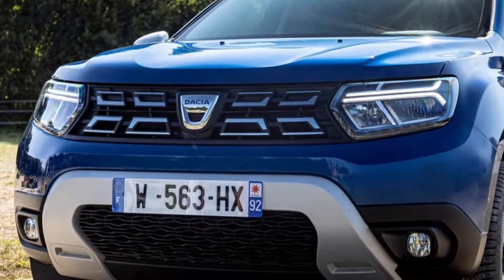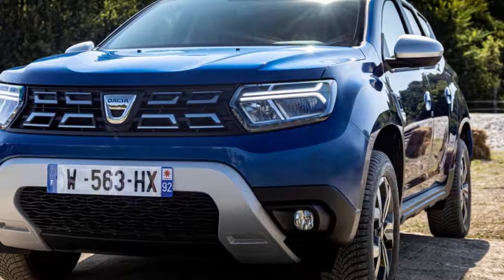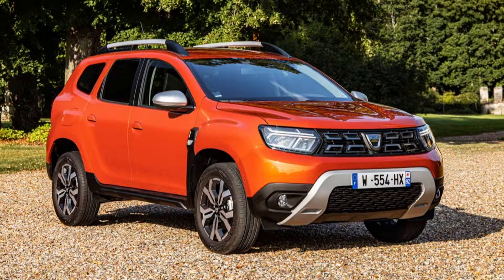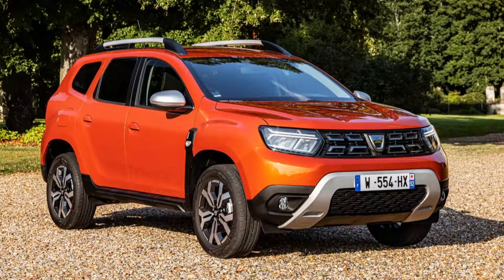This is the all-new Dacia Duster. Together with the electric Sprig, the Dacia Duster will go on sale in Europe from September with an old badge. The more modern logo won't be put on production cars until the second half of this year.